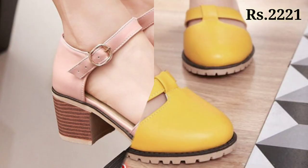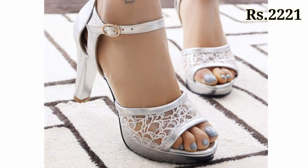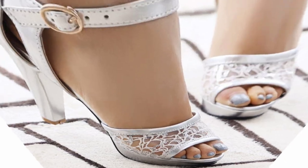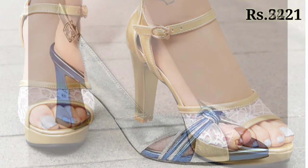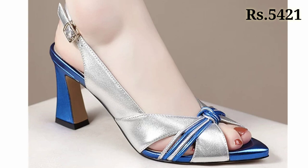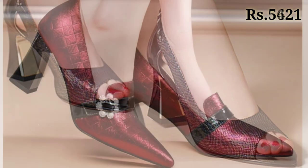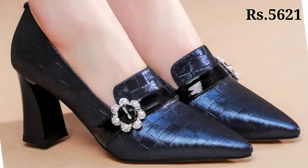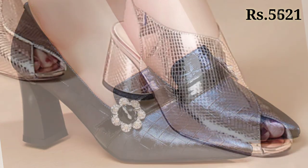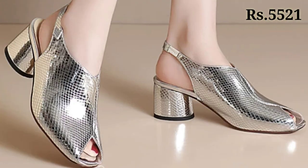Hello everyone, welcome back on our channel Belly Babes, where you get the brand new footwear collection. If you are visiting our channel Belly Babes for the first time, please make sure you subscribe and press the bell icon to get the latest notifications. In this video we will show you some fashionable and shiny glossy colors footwear collection which you will really enjoy because all of these are very comfortable for you.